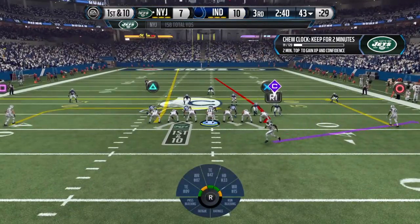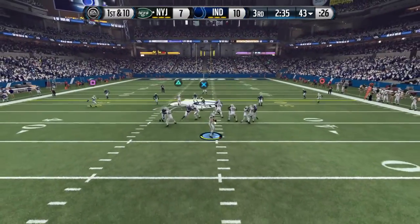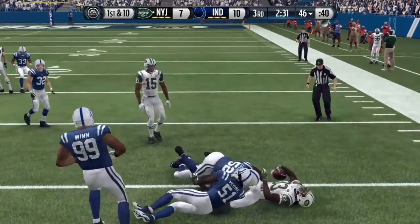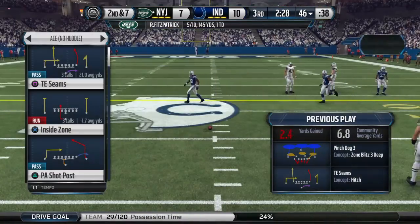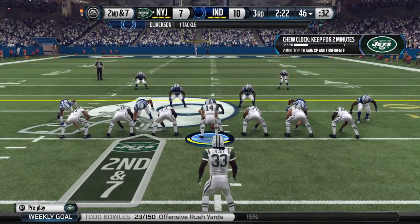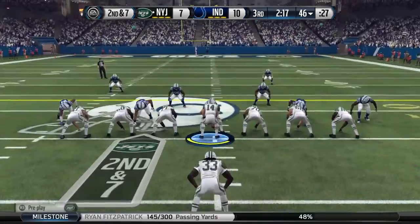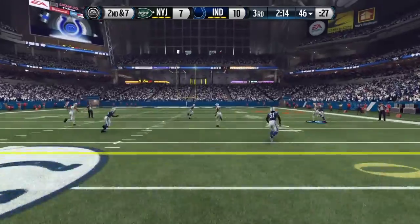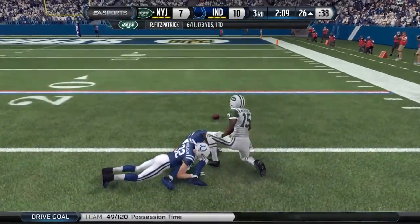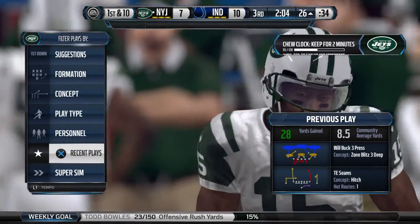Chris Ivory lined up in the backfield. The one back up top — and it's number 12, Jackson, who makes the tackle. They bring in the extra tight end. Second down and seven. He reaches up and grabs it. The Jets just picked up a big first down that time.